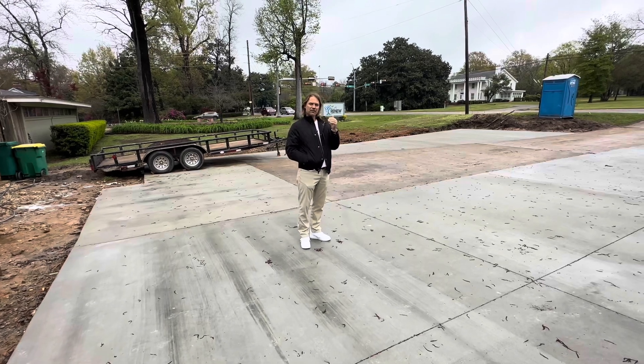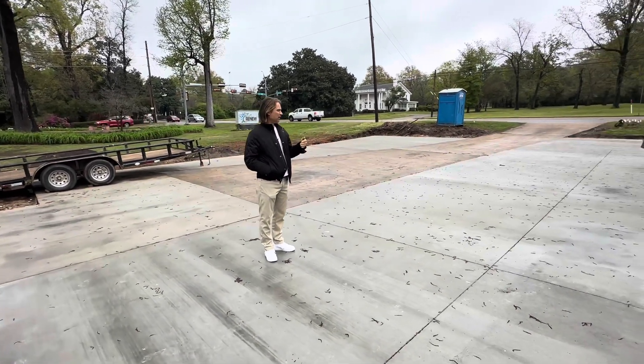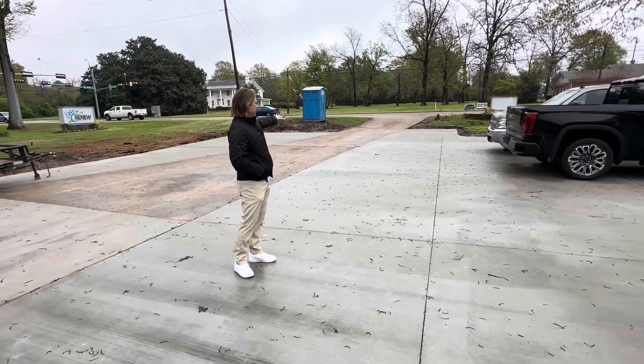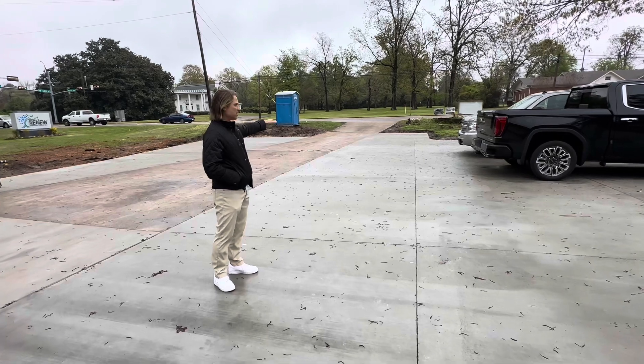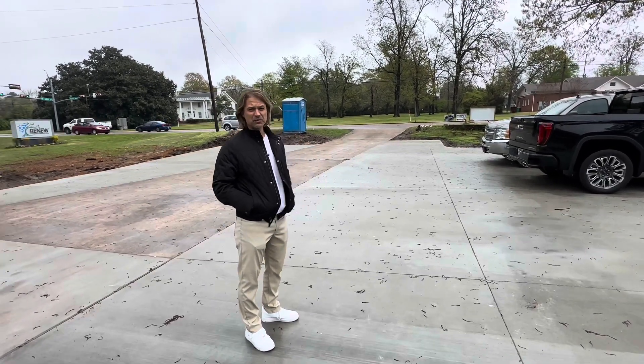Hey guys, so Restore Physical Therapy Center — as you can see behind me, we've got part of the parking lot installed. We are waiting on this approach up here near the Port of John off of Texas Boulevard to be put in, and we think we're going to be able to do that next week.